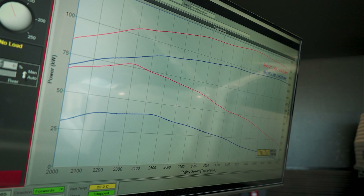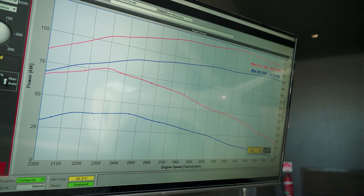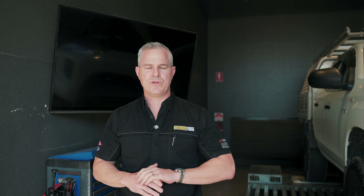On top of that, the response down low under that 2000 RPM has really improved as well. So it's not just about power and torque — it's also about that drivability and how the vehicle performs in all other aspects of everyday driving.